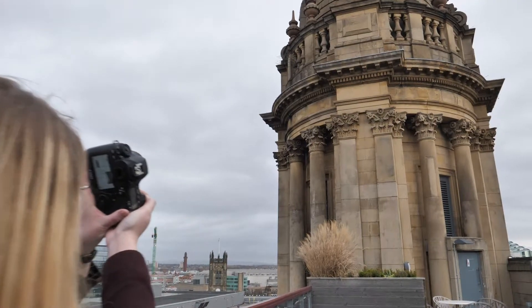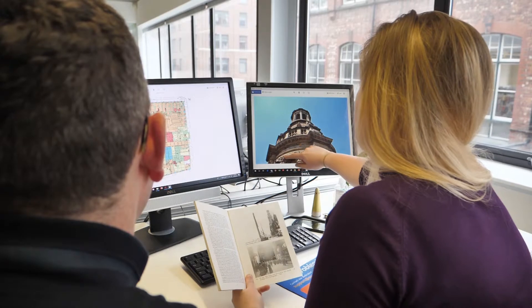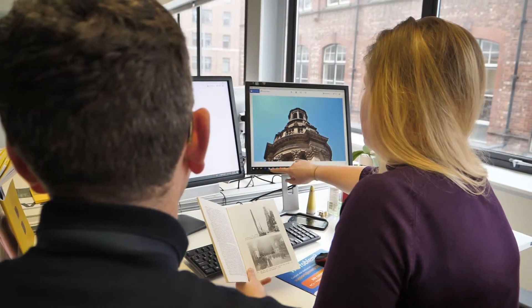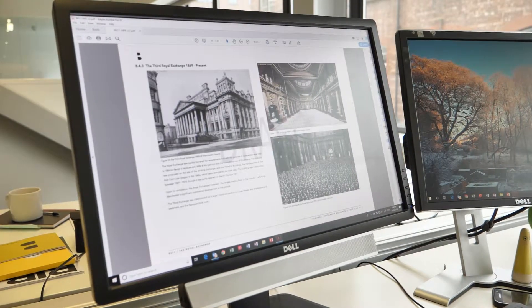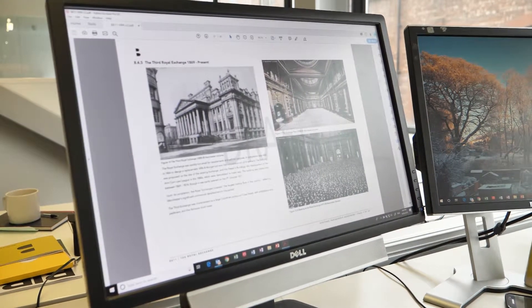We guide clients through the planning process by providing them with evidence-based assessments that will analyse the impact of a potential proposal on a place, and all the documents that we produce are written in accordance with the National Planning Policy and Historic England guidance.